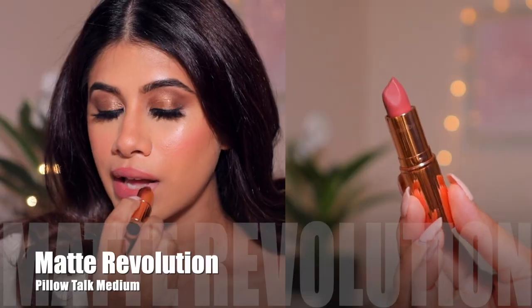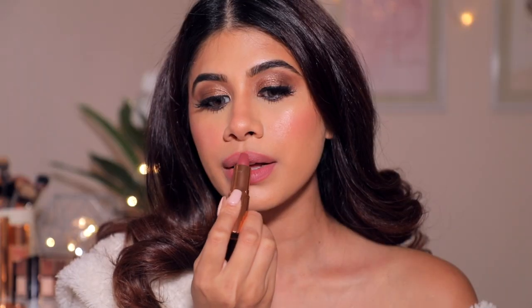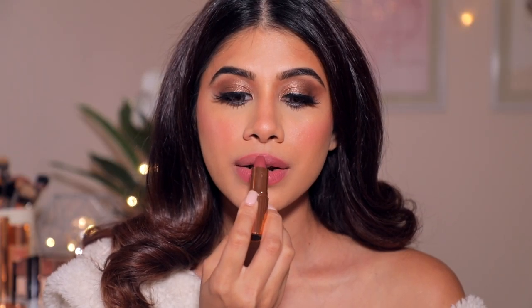For lipstick, I'm going to take the Matte Revolution in Pillow Talk Medium. This lipstick is very hydrating, so it's perfect for brides — you're not going to feel chapped or dry. It's beautiful and it's a lovely mauve color. Don't forget your body — I'm taking the Hollywood Flawless Filter once again and putting that all over my body. You don't want your body to be dry, so make sure you're putting on some sort of glow there.